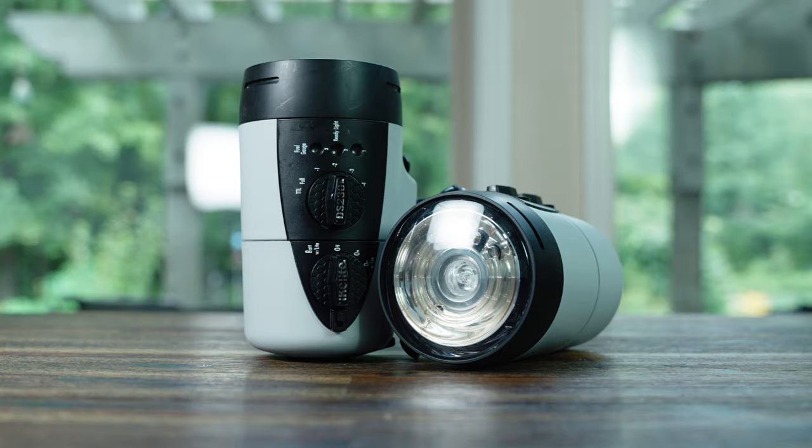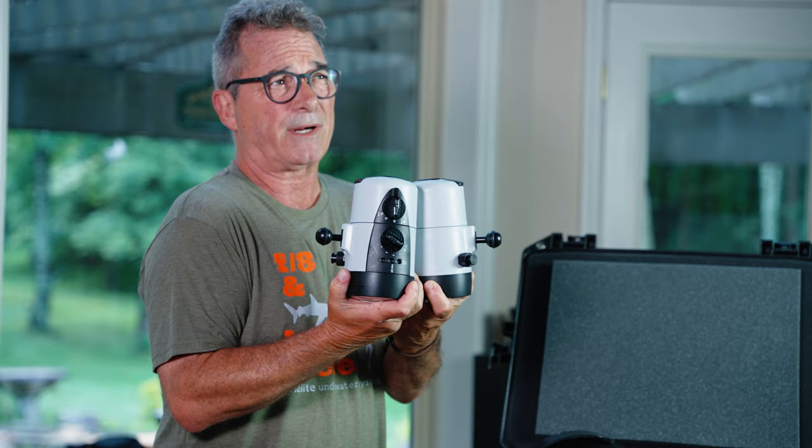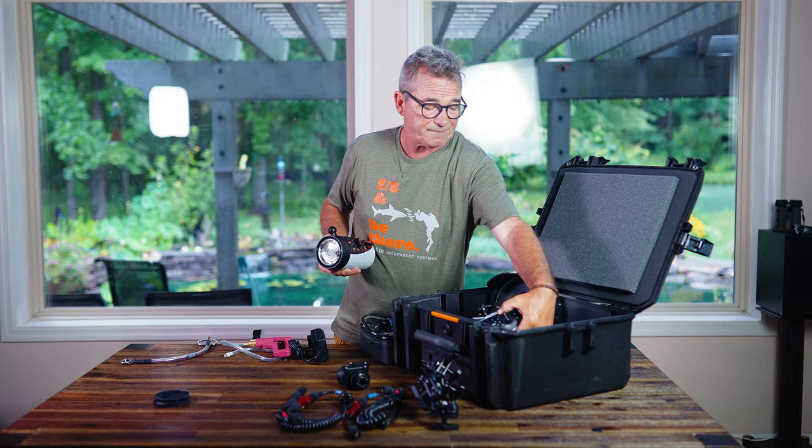For lights I'm using the DS230 — these are the newest strobes from Ikelite, the most powerful and fastest flashes on the market right now. I always like to use two for more balanced lighting. I'll typically either use both of these or leave the lights behind altogether and shoot natural light.